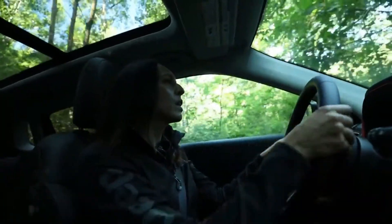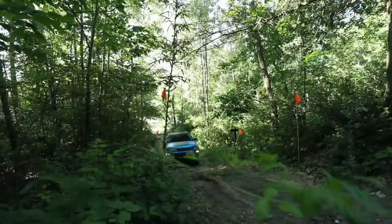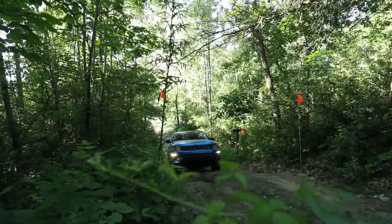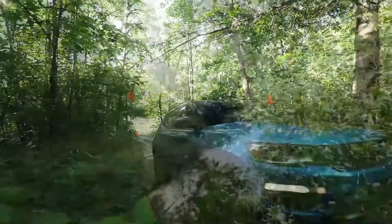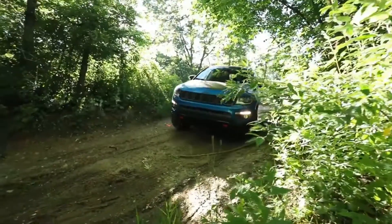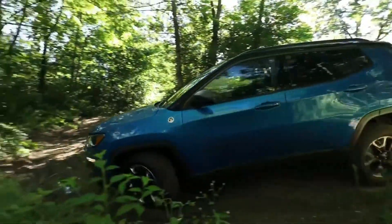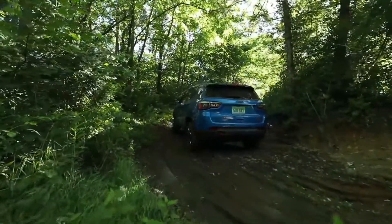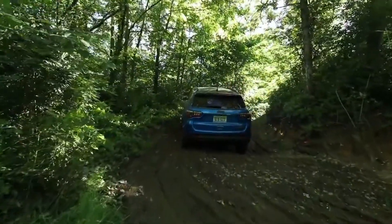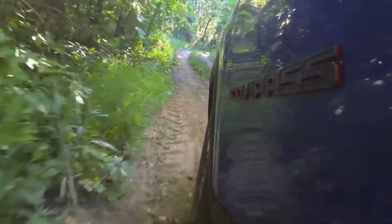The Jeep Compass lifestyle has a wide variety — there are so many different ways this vehicle can be used. It has a perfect size, fits right in with the segment, and has great fuel economy at 32 miles per gallon. Yet at the same time, you can get the Trailhawk model for those that want something a little more rugged for off-roading. You can even tow with this vehicle up to 2,000 pounds for those that need to haul a trailer for their weekend fun.